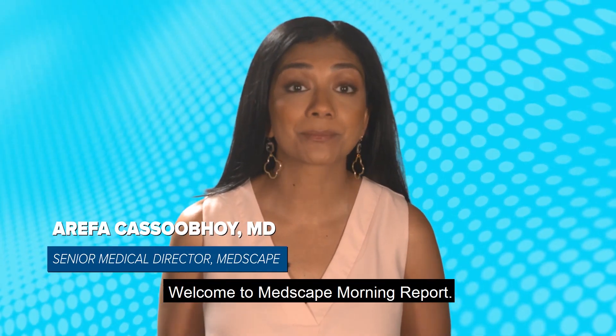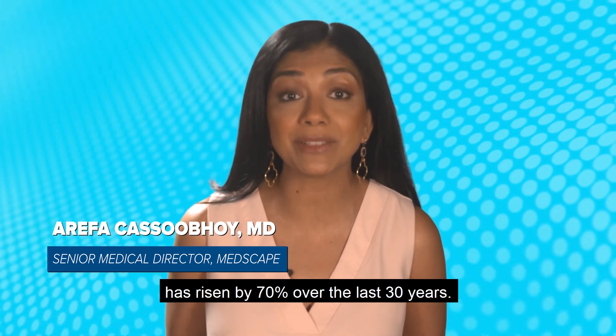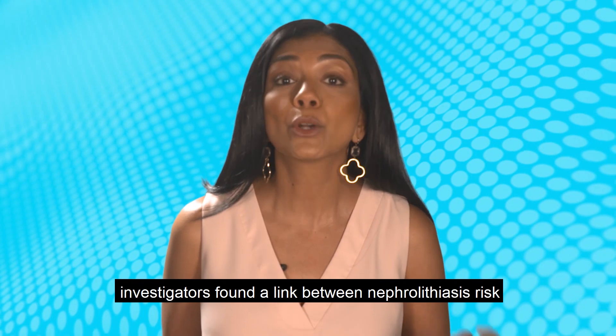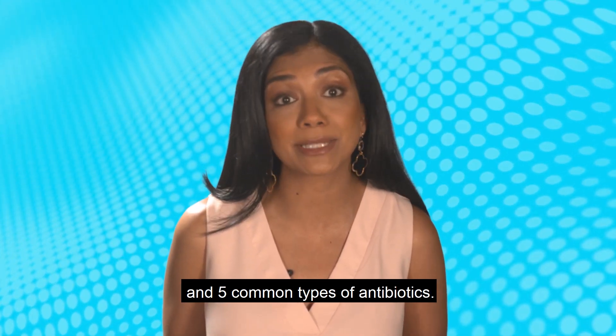Welcome to Medscape Morning Report. The prevalence of kidney stones in the general population has risen by 70% over the last 30 years. In a recent UK study involving about 26,000 patients with kidney stones, researchers found a link between nephrolithiasis risk and five common types of antibiotics.